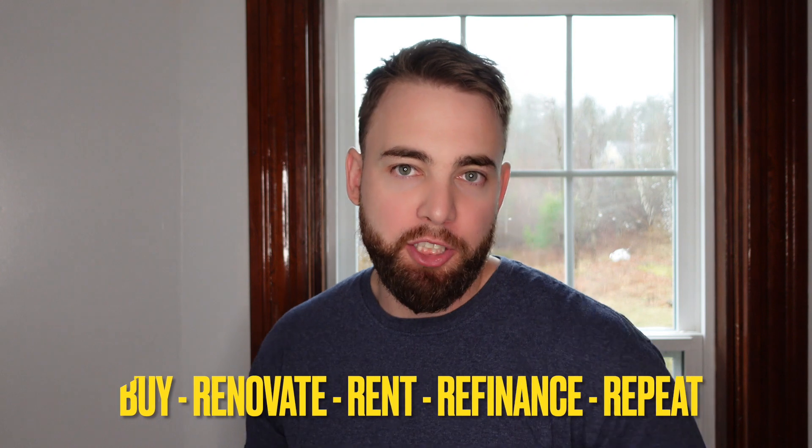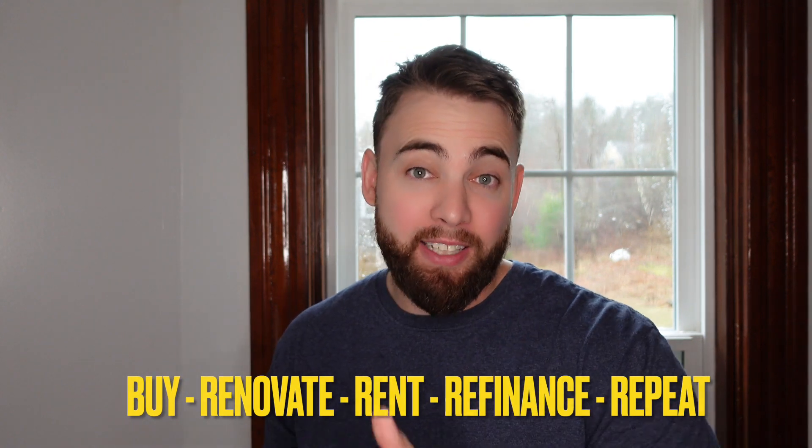We purchased another duplex and did the exact same thing. This later became known as the BRRRR strategy — buy, renovate, rent, refinance, repeat. It's how you can really scale your real estate portfolio in a short period of time. But the most important thing is you have to buy properties at a discount. You have to know the areas and understand the numbers when it comes to particular properties.